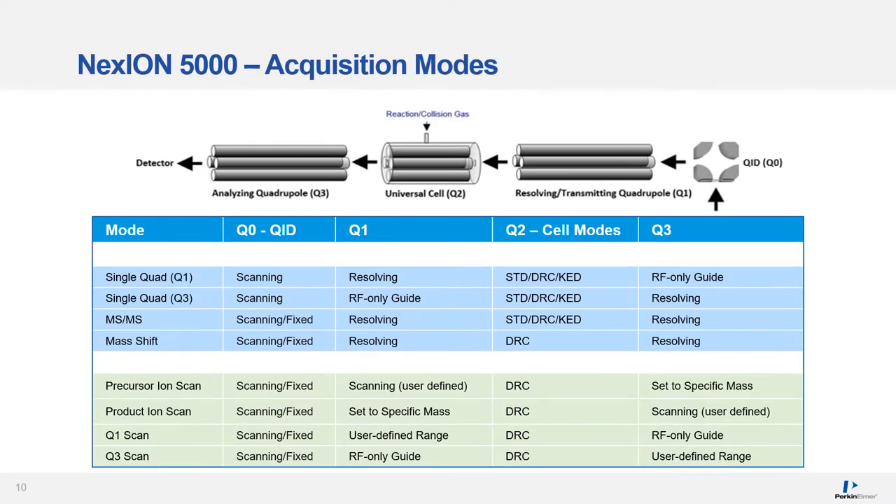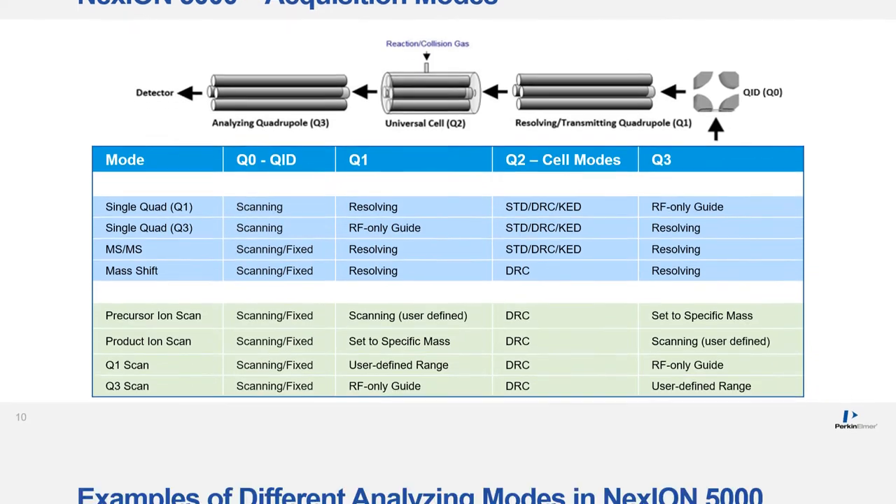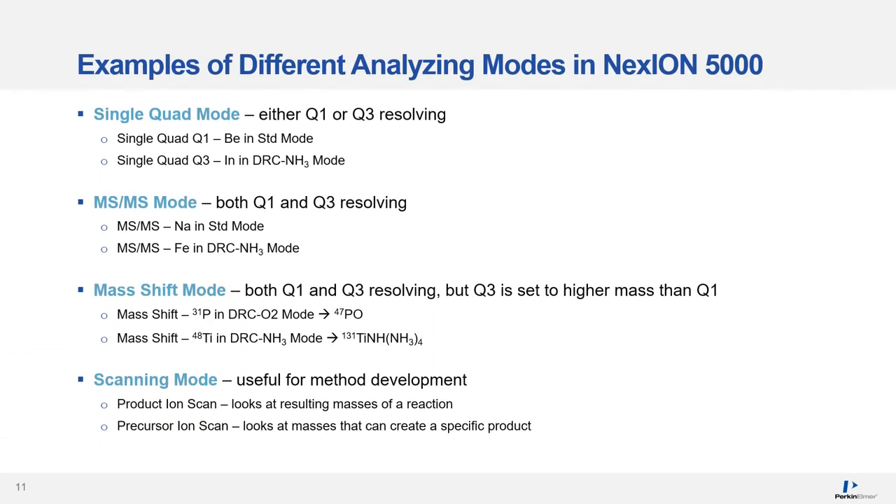Using the multi-quad technology, several analytical acquisition modes are available that can be used in one quantitative method: single-quad Q1, single-quad Q3, MS/MS, and mass shift. There are also four scanning modes: precursor ion scan, product ion scan, and Q1 and Q3 scans. In single-quad mode, either Q1 or Q3 is resolving; in MS/MS mode, both Q1 and Q3 are resolving, but Q3 is set to a higher mass than Q1. Scanning modes are very useful for method development — product ion scan looks at the resulting masses of a reaction, and precursor ion scan looks at masses that can create a specific product.